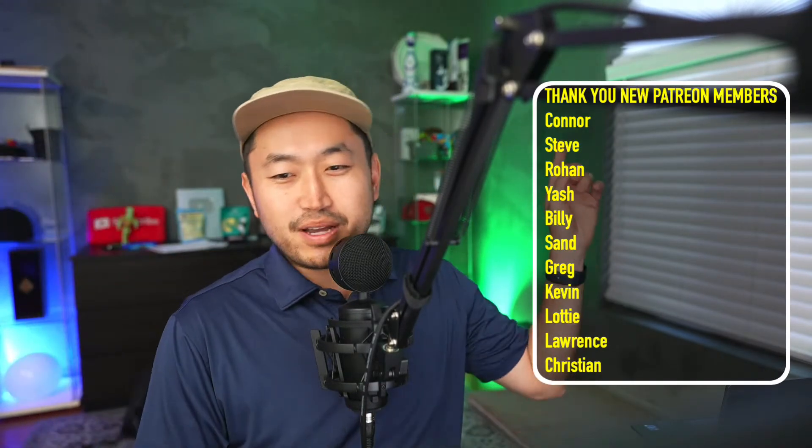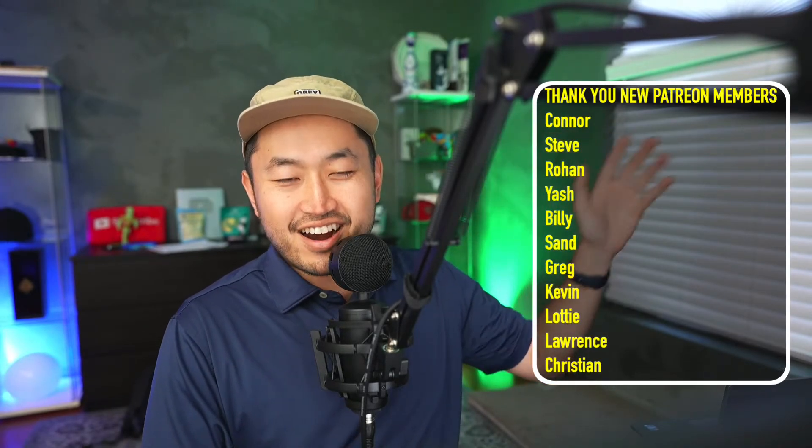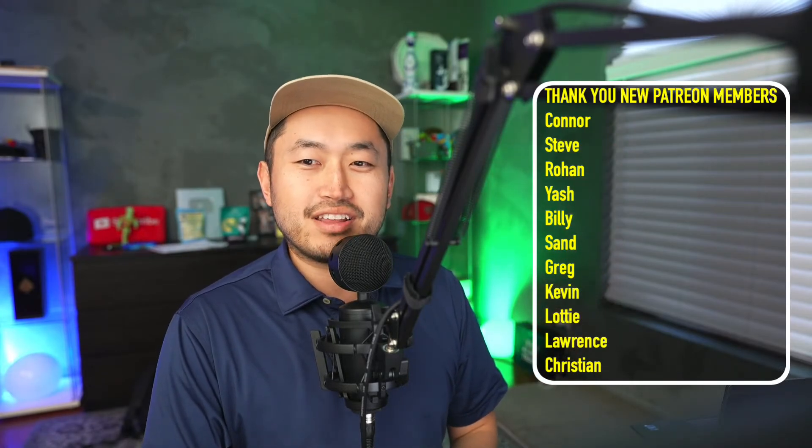Thank you to my newest Patreon members: Connor, Steve, Rohan, Yash, Billy, San, Greg, Kevin, Lodi, Christian, Lawrence — thank you all for joining the Patreon and for your support. If you want to support the channel, go ahead and check it out — link down below in the description.